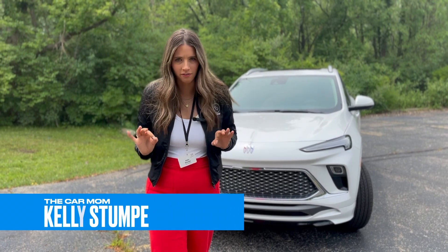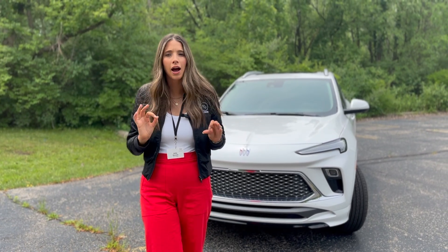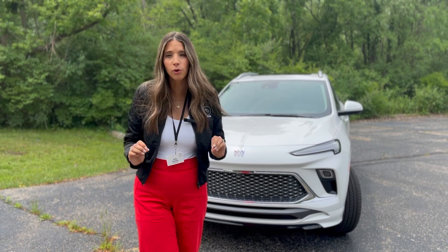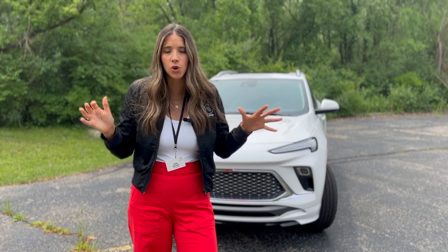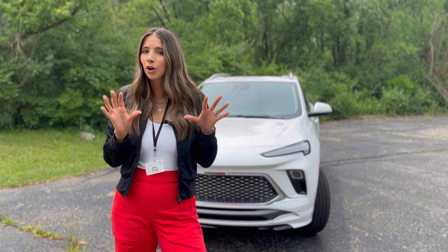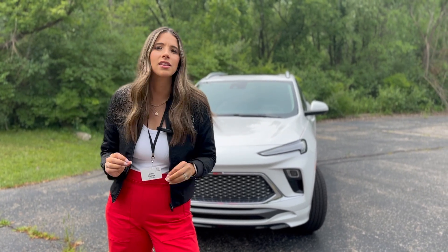I'm here in Michigan at a Buick event, checking out the Buick Encore GX — the 2024 GX that was redesigned for this year. We're going to talk about some of the new upgrades that Buick has done because they are really trying to step up their game in this mid-tier luxury market.